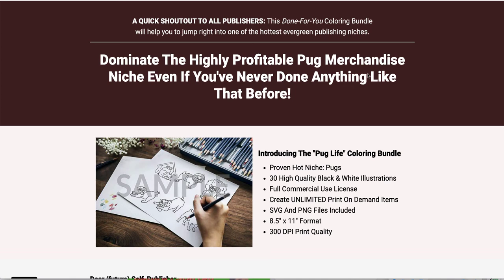Today I'm going to show you Pug Life, which is coming out from Coloring Bundles. It's a review about what you actually get and all the different packages. There's a front-end package for $17 and there are three OTOs that are $27 each. I'm going to go through everything and also show you what you can do with this bundle, mixing it with things from Creator Fabrica, Daily Art Hub, or Pixabay. I'm also going to show you how to do some masking in Photopea.